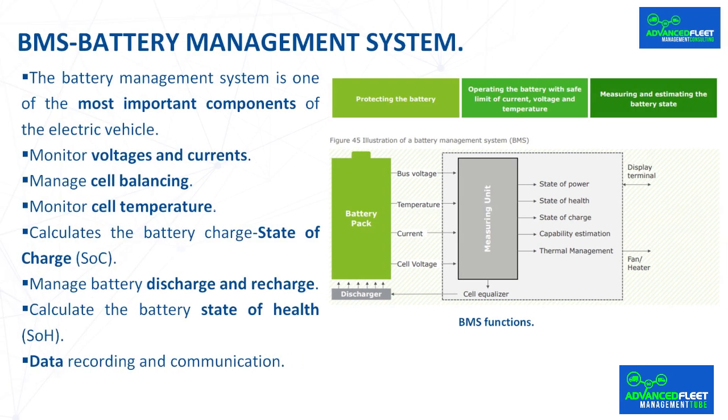Similarly, when a cell is drained to a certain voltage, the protector will cut off the discharge by opening the discharge MOSFET. The parameters of the battery itself change over time, such as oxidation on the terminals, changes in the capacity of the battery cells, etc. The BMS manages that the charge always adapts to the state of the battery.